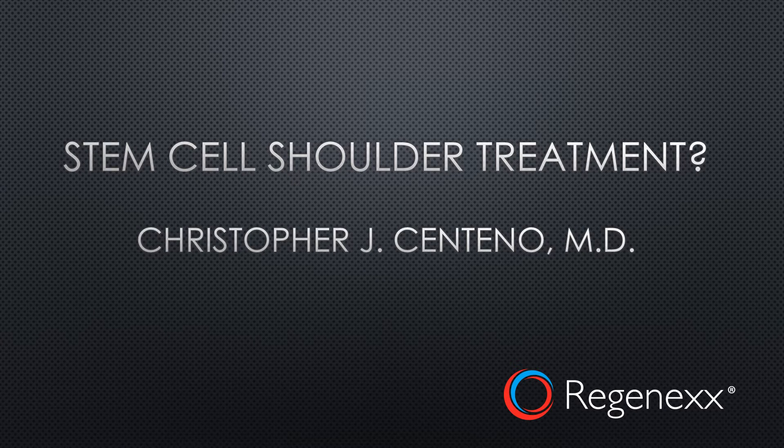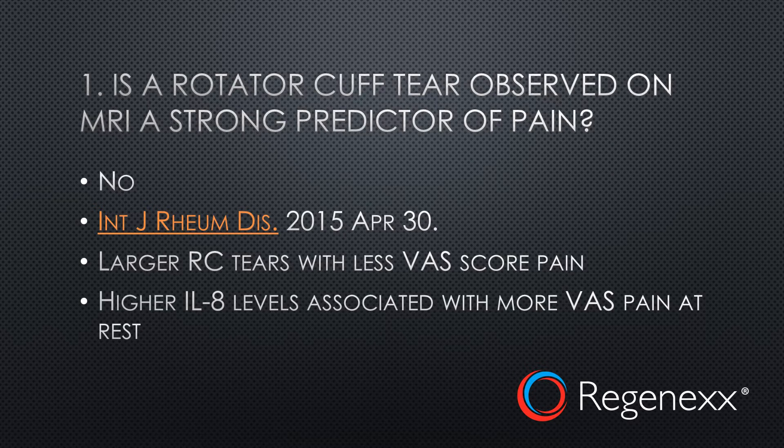Hi, this is Dr. Centeno, and today we're going to talk about stem cell shoulder treatment and whether or not you can avoid surgery by using your own stem cells and the patented Regenexx protocol. I'm going to go over five key concepts fairly quickly here.